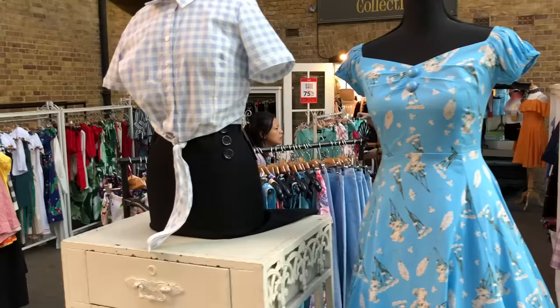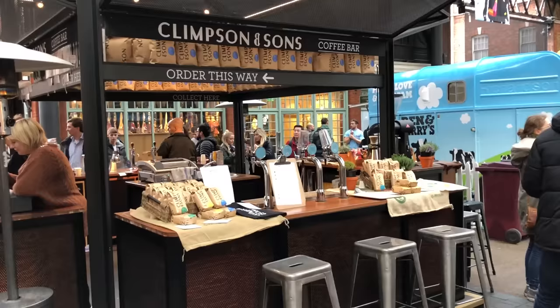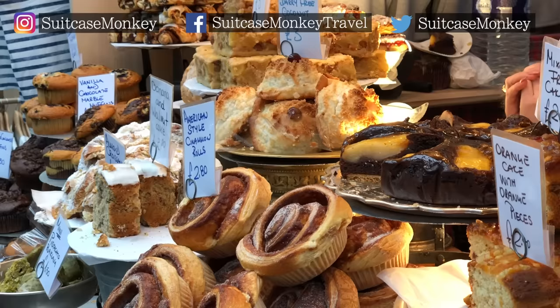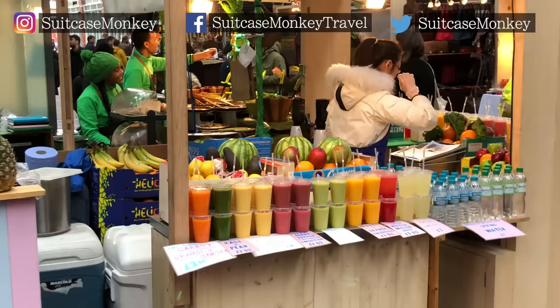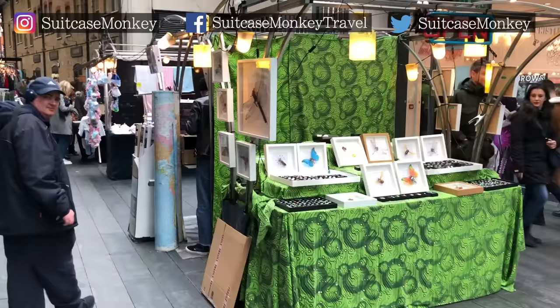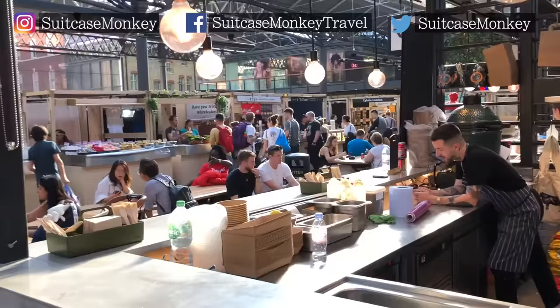It branches beyond food with a younger, more dynamic vibe, and if you know me well by now, you know that I am indeed down with the kids. I've linked more details about Spitalfields Market in the description below, along with our own social media links so you can follow us as we discover London and the rest of the world, live as it happens.